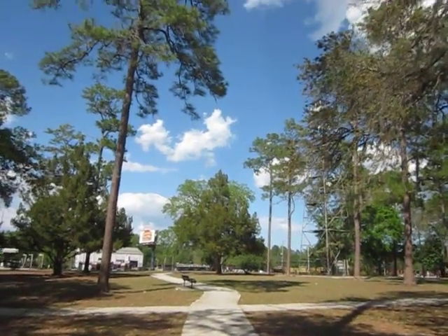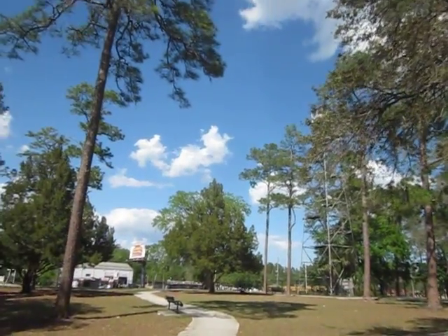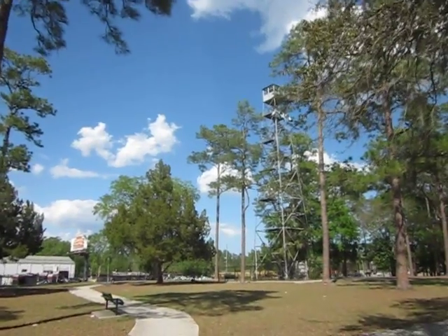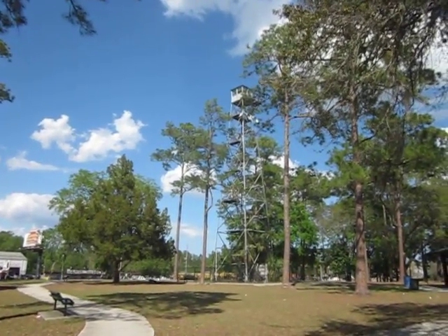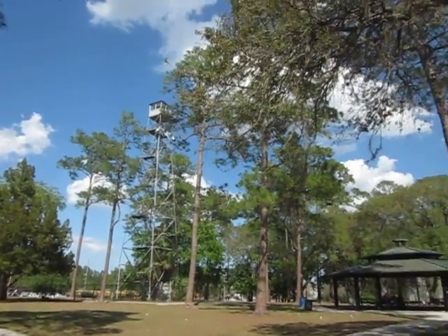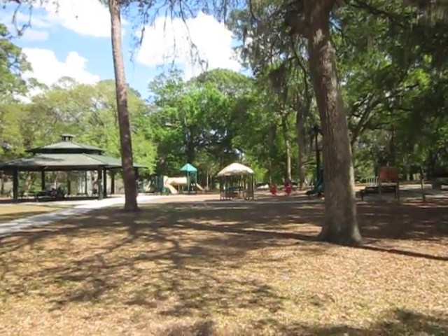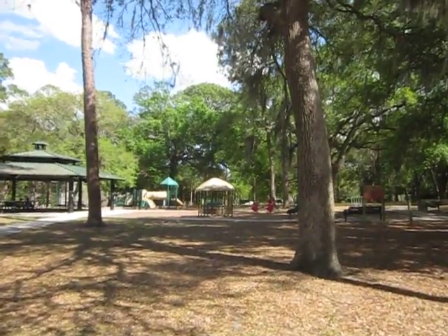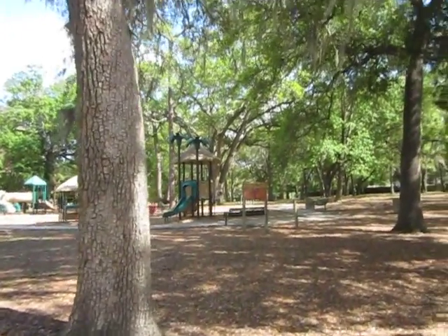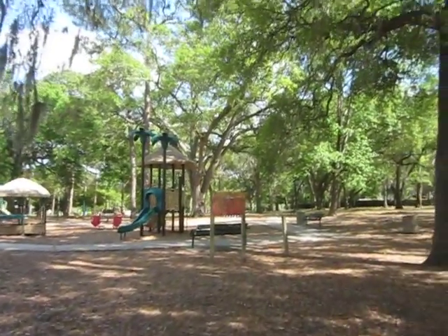I don't know if this fire tower is ever manned anymore. Of course, there's no way that you can climb up it — they couldn't allow that. There's a nice pavilion and a bunch of play stuff for the little ones. All kinds of benches to sit on. My goodness.